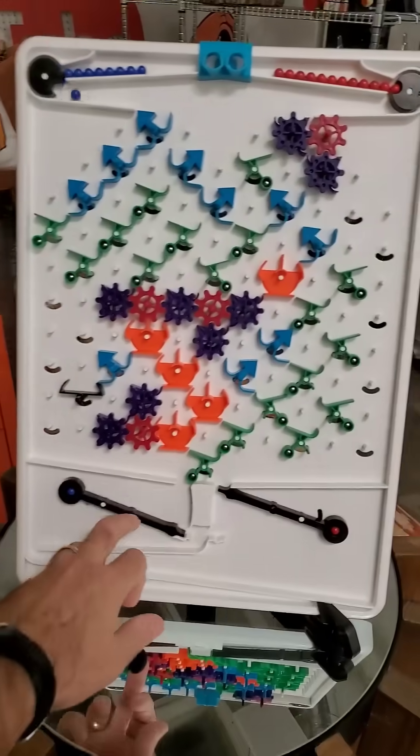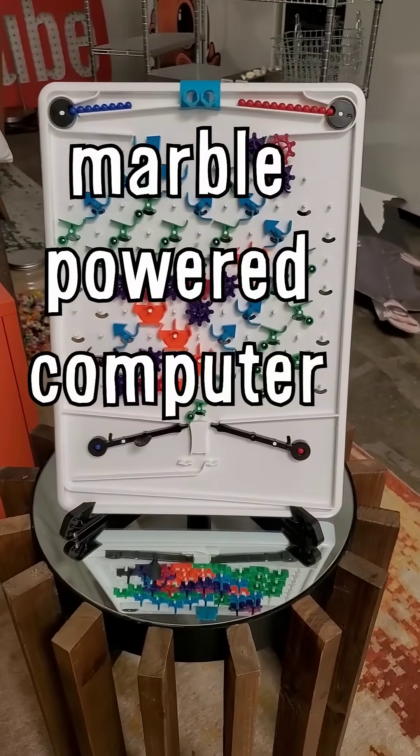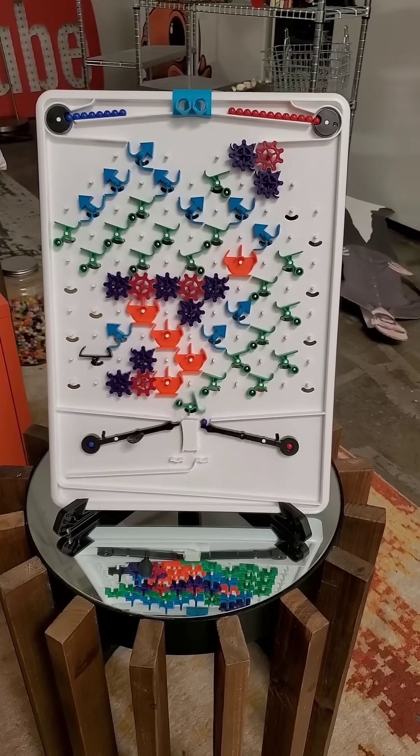This is the Turing Tumble. It is a marble-powered computer. Sorry nerds, it's kind of a jock thing.